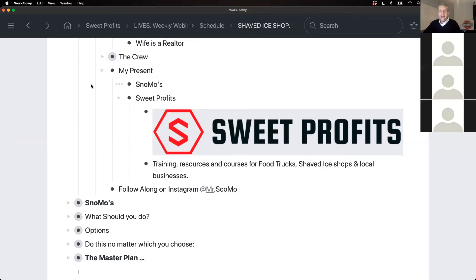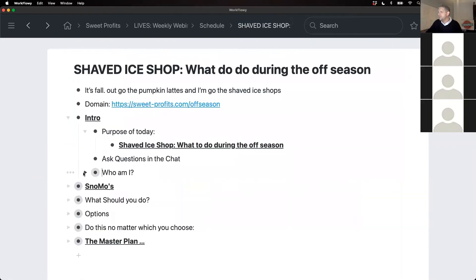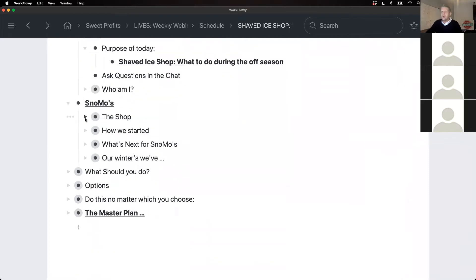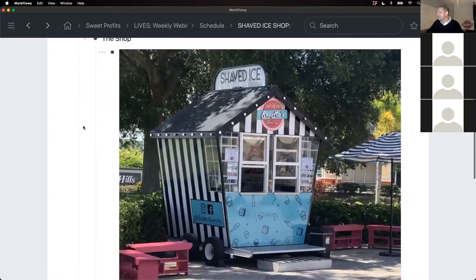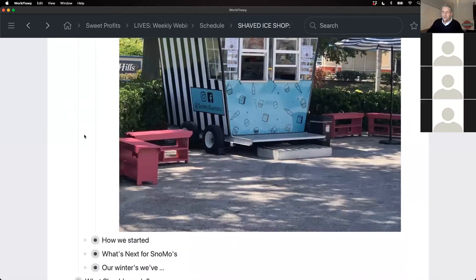Sweet Profits is training, resources, for food trucks and shaved ice shops specifically — helping you get information you need and creating a community to network together. Also, I'm now doing more content on Instagram specific to shaved ice and food trucks. If you're interested in seeing the day-in-the-life of what our life is like, feel free to follow along at Mr. Snowmo on Instagram. Now the other thing I work on is Snow Mows — let me set the table for our conversation today.